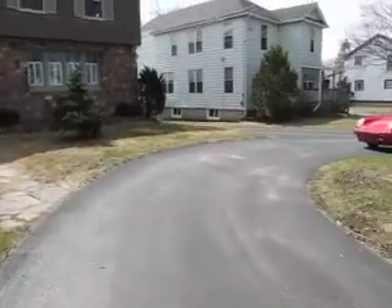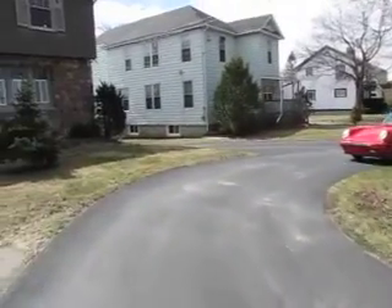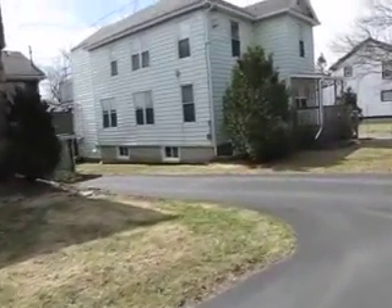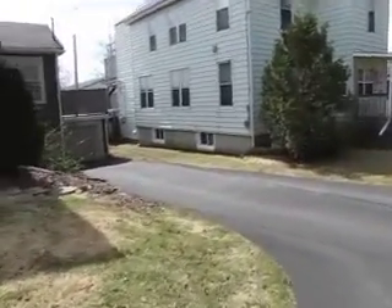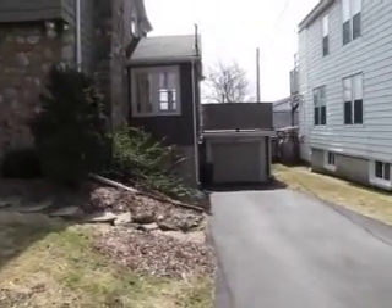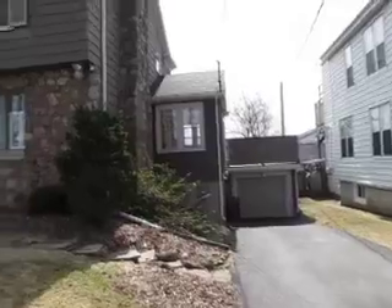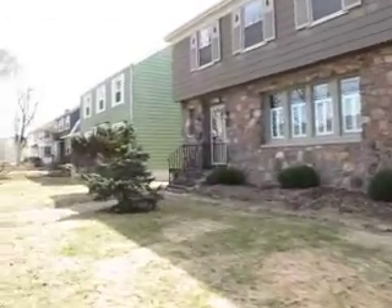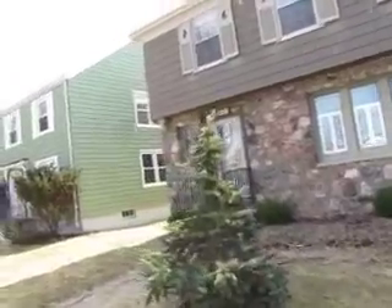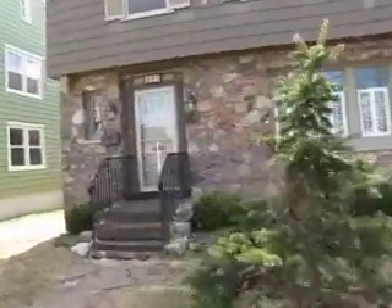It's got a beautiful horseshoe driveway with lots of room for parking. There's a nice single car garage tucked down the side with a deck above it. I think many people that see the inside of this home are going to be blown away by the extent of the renovations. It's certainly a home with curb appeal, but I don't think anyone's going to expect what they'll see inside.